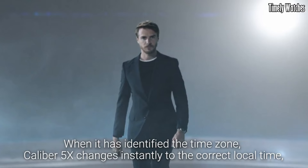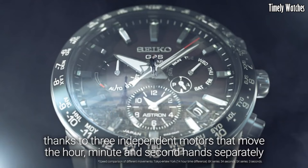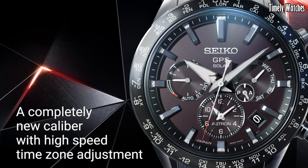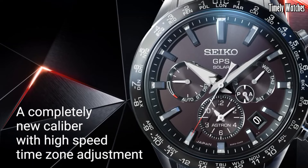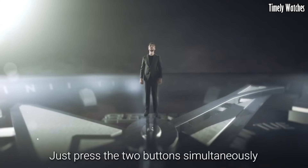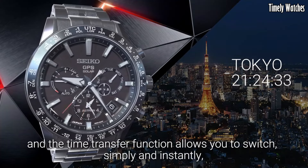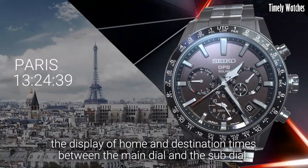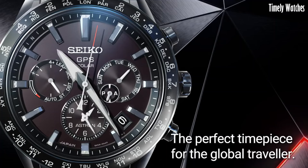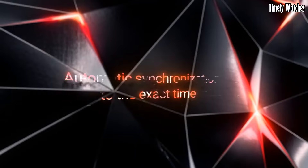Number 2: Seiko Astron 5X is a groundbreaking timepiece that redefines precision and innovation in the world of watches. This remarkable watch is powered by cutting-edge GPS solar technology, enabling it to automatically connect to satellites and adjust its time with unrivaled accuracy, regardless of your location anywhere on Earth. Crafted with meticulous attention to detail, the Astron 5X boasts a sleek and modern design with a durable titanium case and bracelet. Its high-definition dual-time display and world-time function allow for effortless global travel.